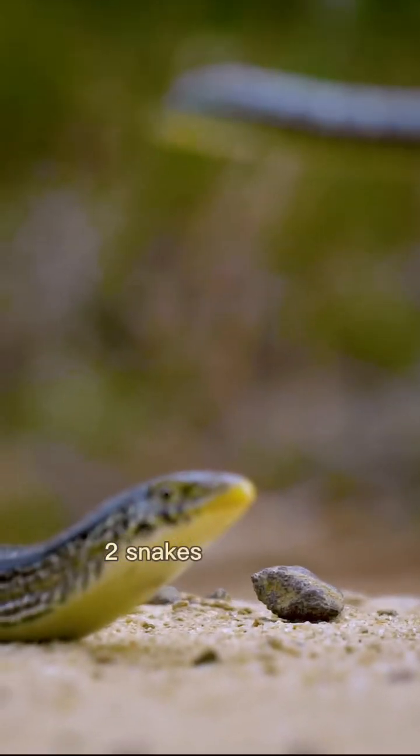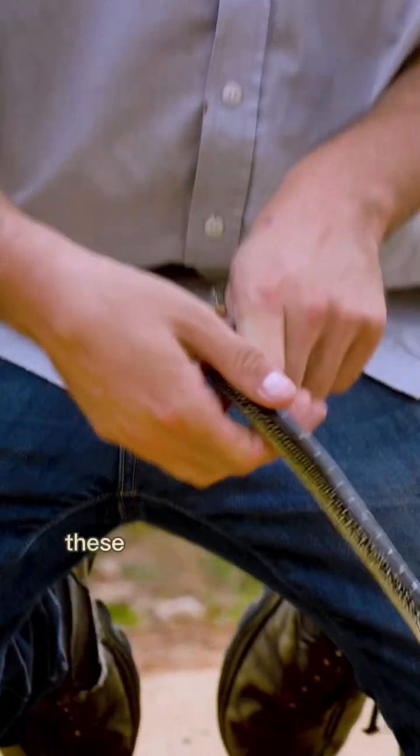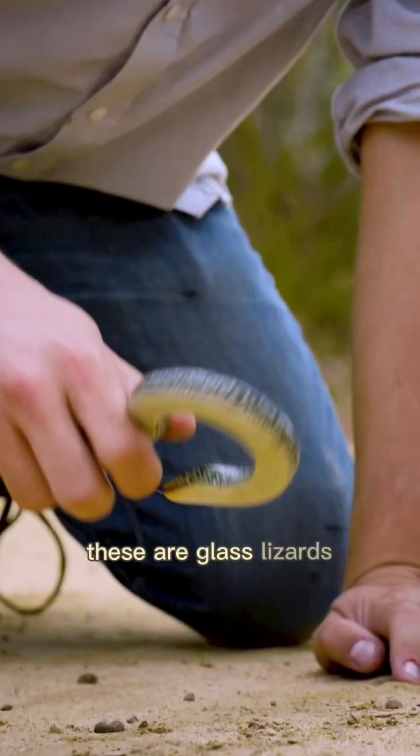You might think, oh wow, two snakes together? That's crazy. Wrong. These are not snakes. These are basically legless lizards. These are glass lizards.